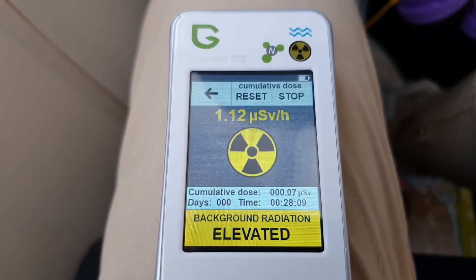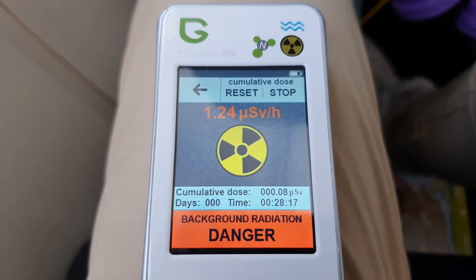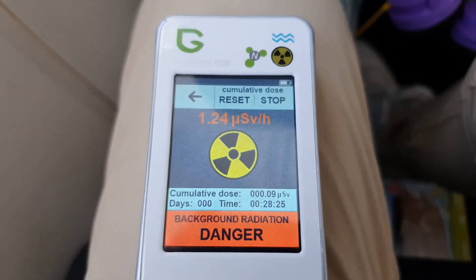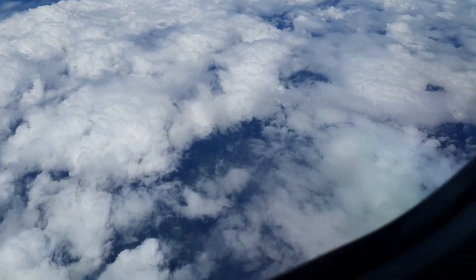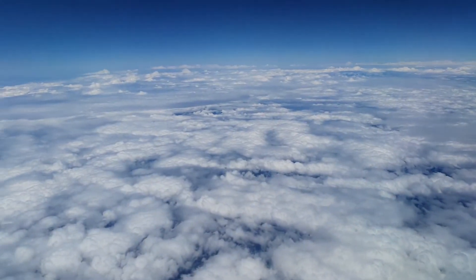But as you can see here, the higher the plane climbs, the higher the radiation levels go. We've gotten to the elevated background radiation, and we're just changing into the background radiation danger zone. At this point, if you were near a nuclear facility, or there'd been a spill or anything like that, this would let you know that you're in danger and you should be looking at exiting.